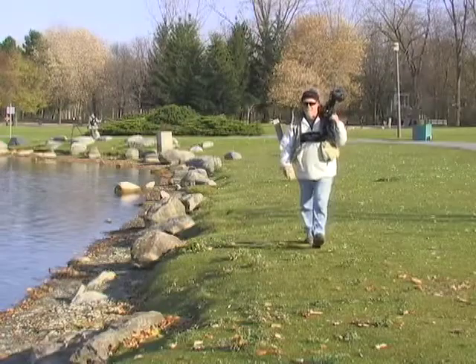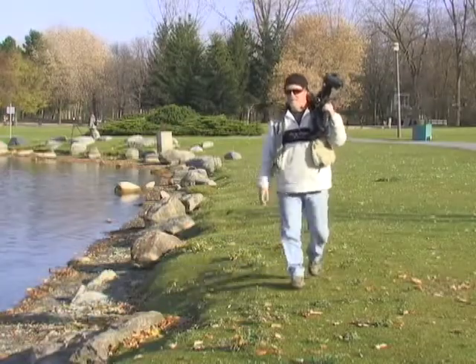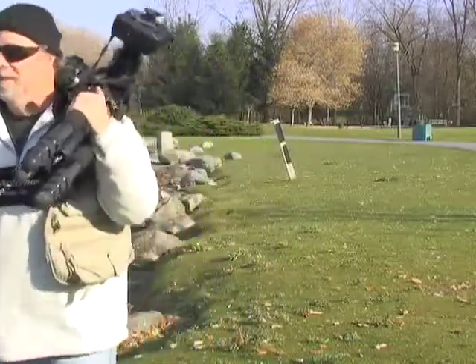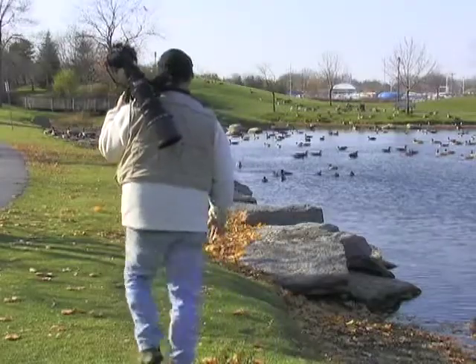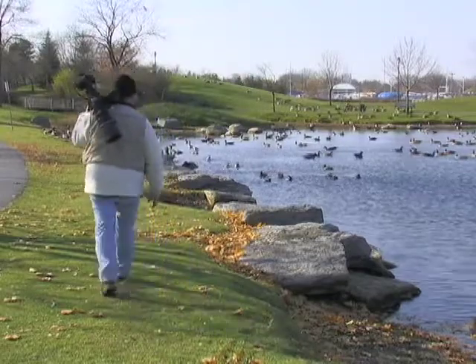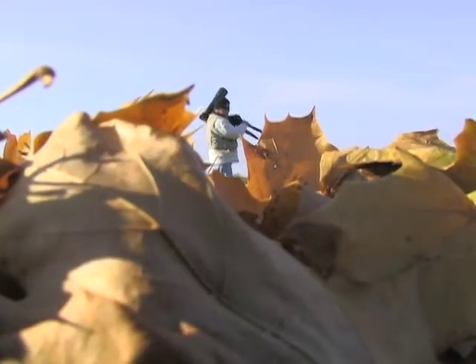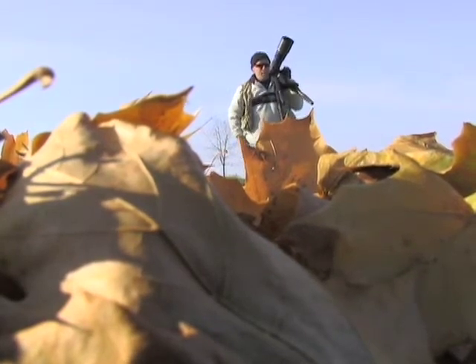I've always sort of had an affinity for photography. I first started years ago doing flowers with a film camera, and then I got into digital cameras and suddenly a whole new world opened up — flowers and animals and birds and everything that's around.